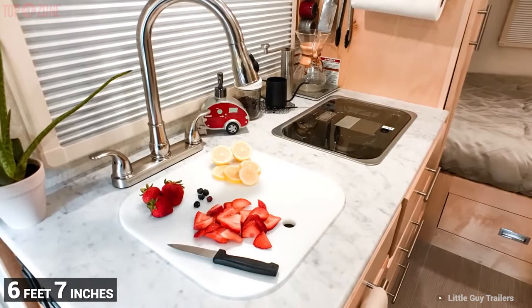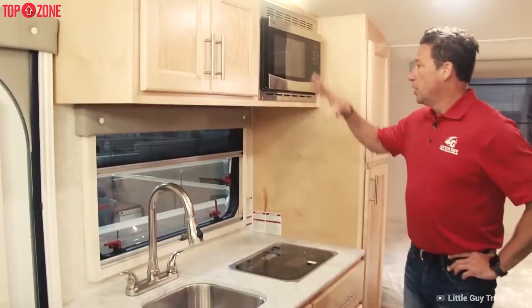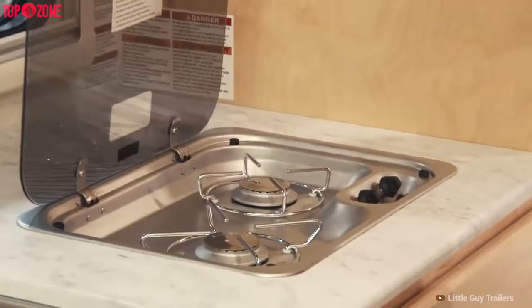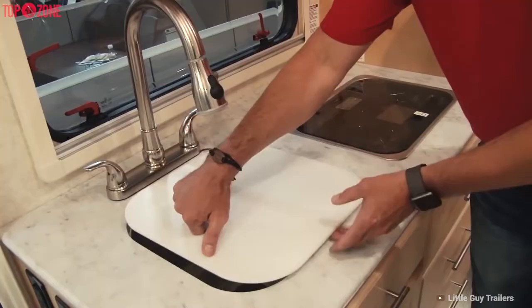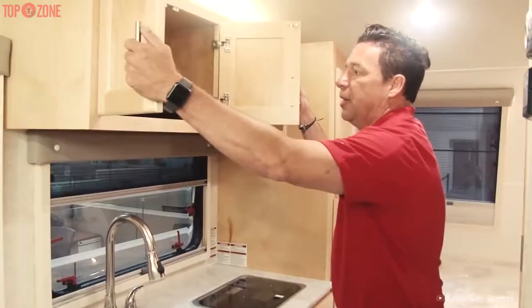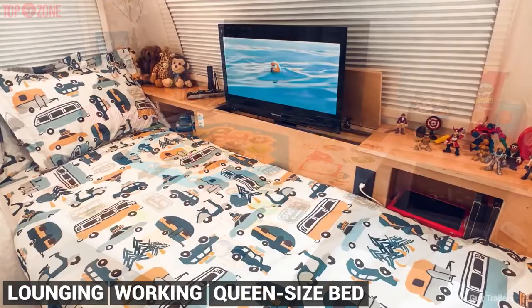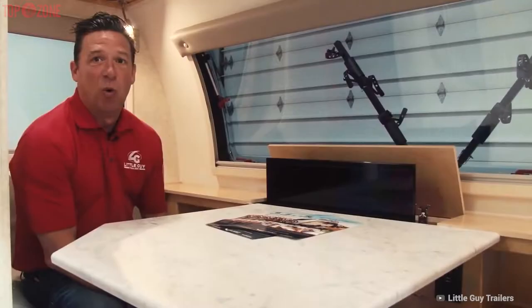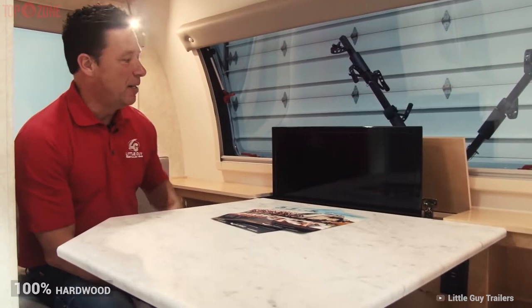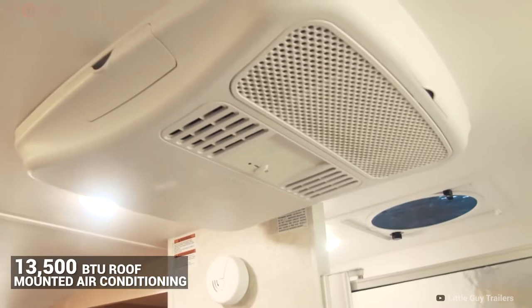You don't have to rely on an outdoor kitchen with this teardrop trailer. This trailer comes with an interior galley featuring a microwave, two-burner stove, sink with sprayer and faucet, removable cutting board, and floor-to-ceiling pantry. There is a separate lounge area for eating, lounging, or working, and a queen-sized bed. It features 100% hardwood cabinetry and a 24-inch TV.